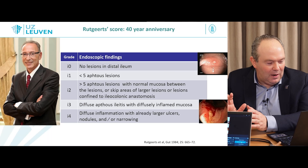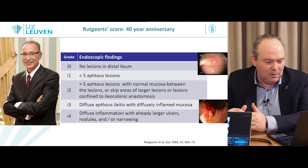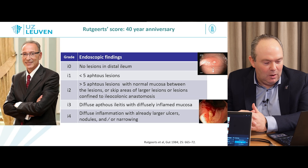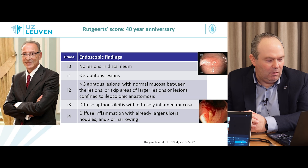This is purely an anastomotic endoscopic score, and you can add on the SES-CD for the rest of the colon if it would also be inflamed. So I0 and I1 are important to remember. Then we have I3 and I4: I3 is diffuse aphthous ileitis with diffuse inflammation, and I4 involves large ulcers with nodules and even stricturing and narrowing.